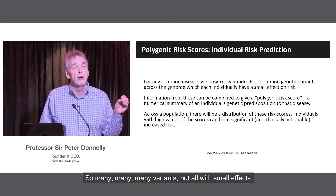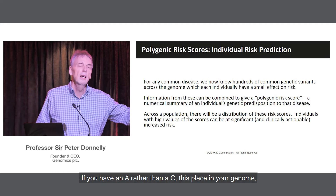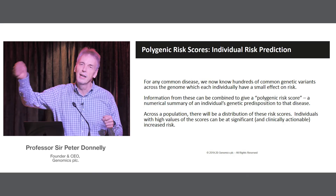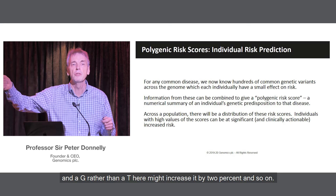So many, many variants, but all with small effects. If you have an A rather than a C at this place in your genome, it might increase your risk of heart disease by 1%, and a G rather than a T here might increase it by 2%, and so on.